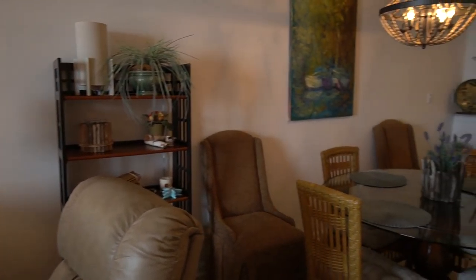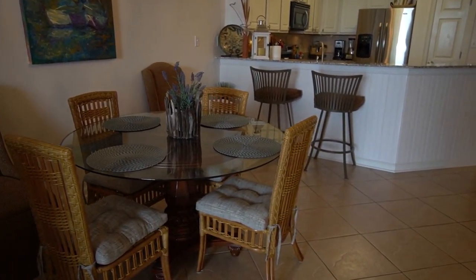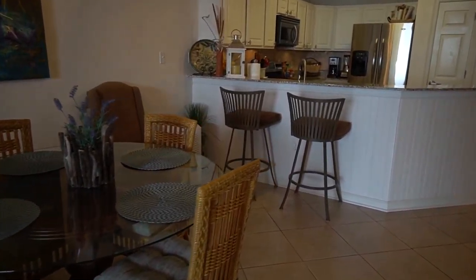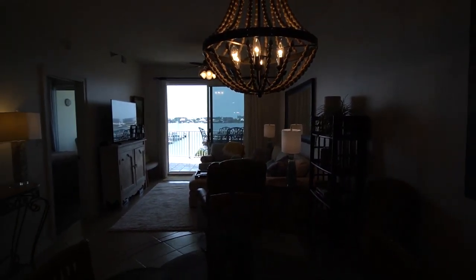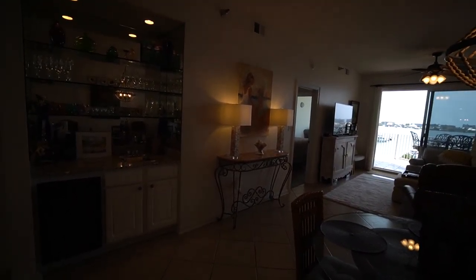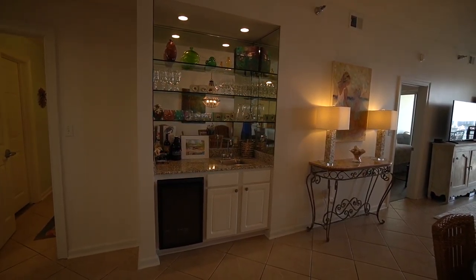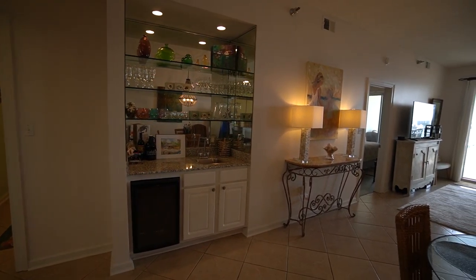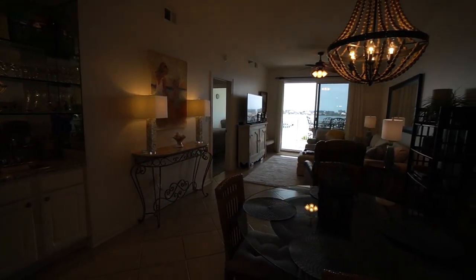Next to the living room is a dining space, currently set up with a table and four chairs. There's also a breakfast bar with two stools. Across from the dining room is a wet bar with a working sink and a wine fridge. The views are just remarkable throughout this unit.